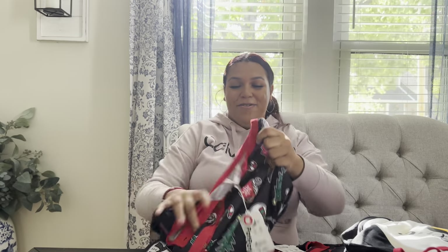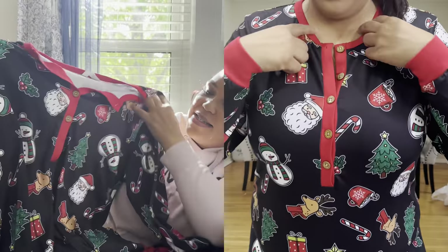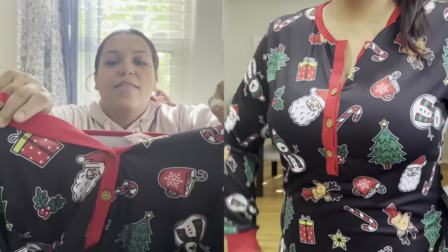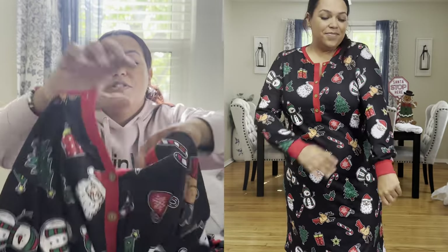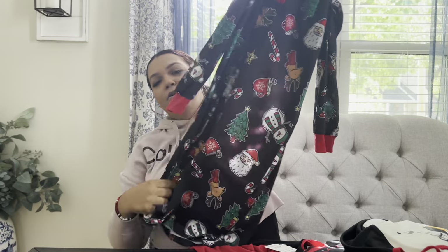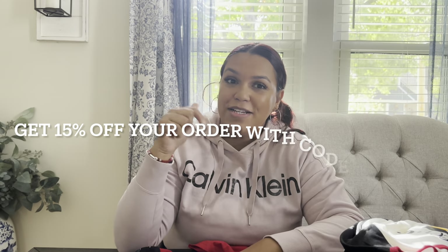I got me a nightgown — it has Santa and hot cocoa mugs on it, and I really love the detail of the neckline where it has buttons so I can unbutton or button it up to feel more snug and cozy. I love a good nightgown — it's so soft. When I put this on I just want to grab a cup of hot cocoa, curl up, and watch a Christmas movie. Make sure you check out the description box below — I'll have a discount code for 15% off your purchase!